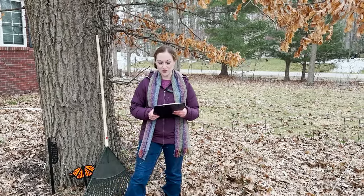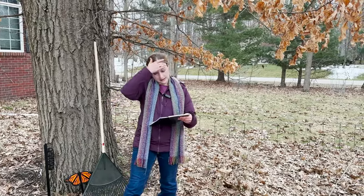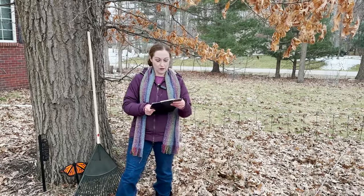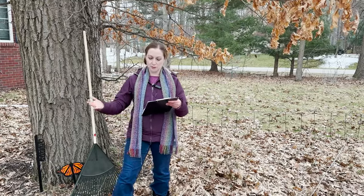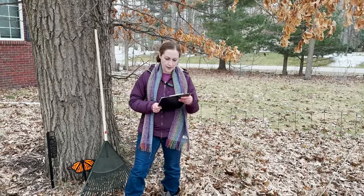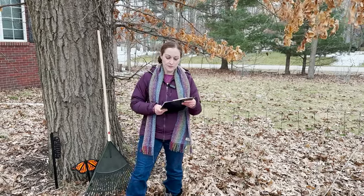Has the tax deadline passed already? In northern states, we really want the earliest cleanup to occur mid to late April, and some bees like sweat bees don't emerge until May. You could also ask yourself: have the apple and pear trees finished blooming? These fruit trees bloom mid-April through mid-May depending on where you are in the country, so you want to wait until then so that pollinators that emerge later have a chance to do so.